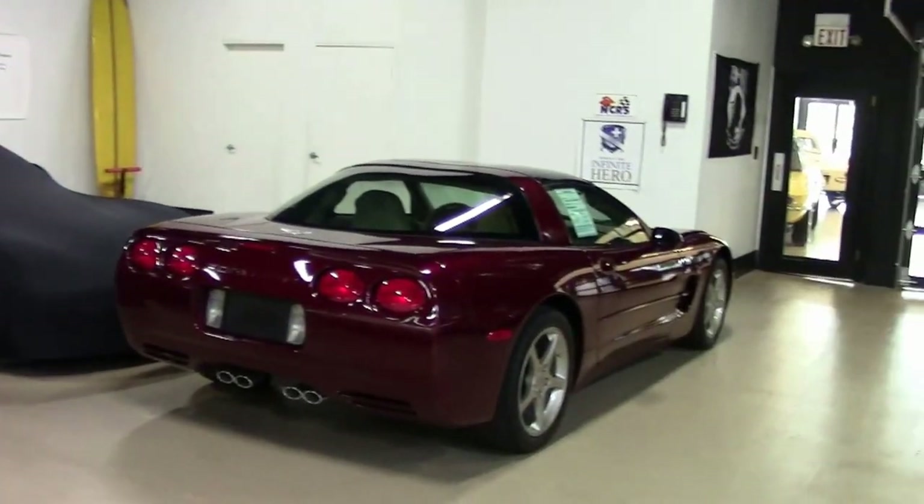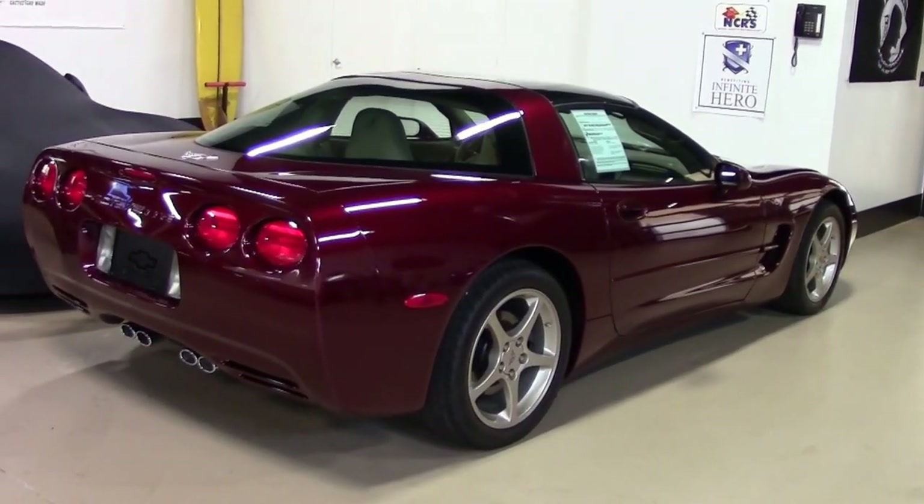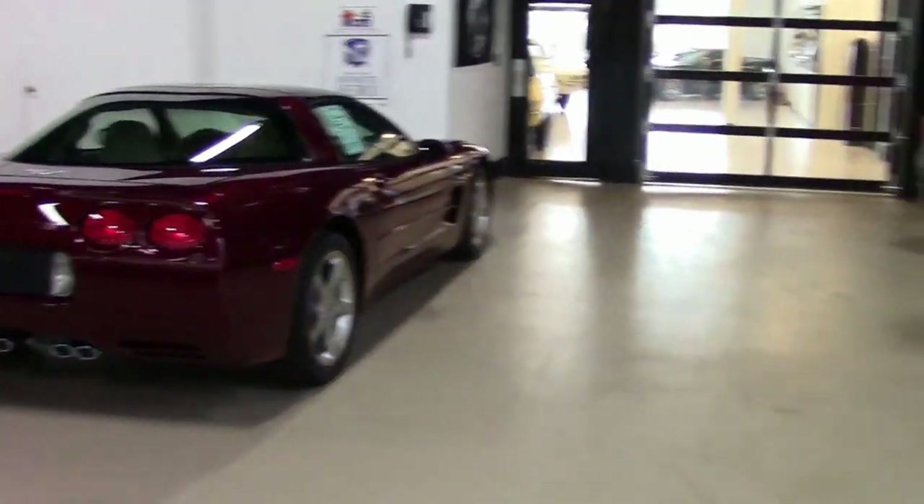Here's a brand new arrival — an '03 50th Anniversary with 100 miles on it. Pristine in the wrapper. Just one example of new arrivals.